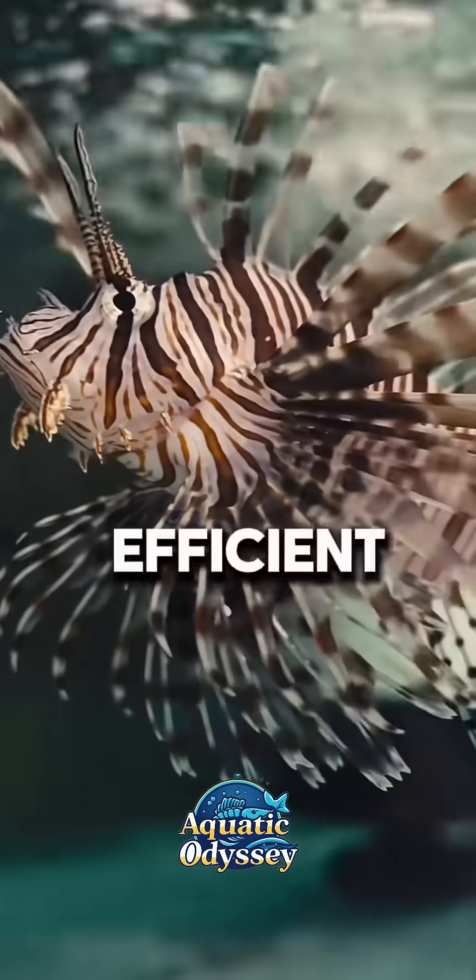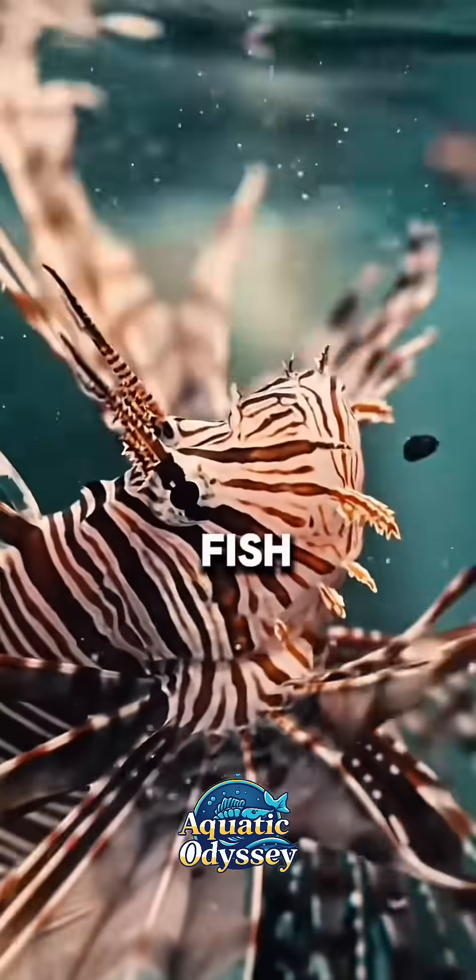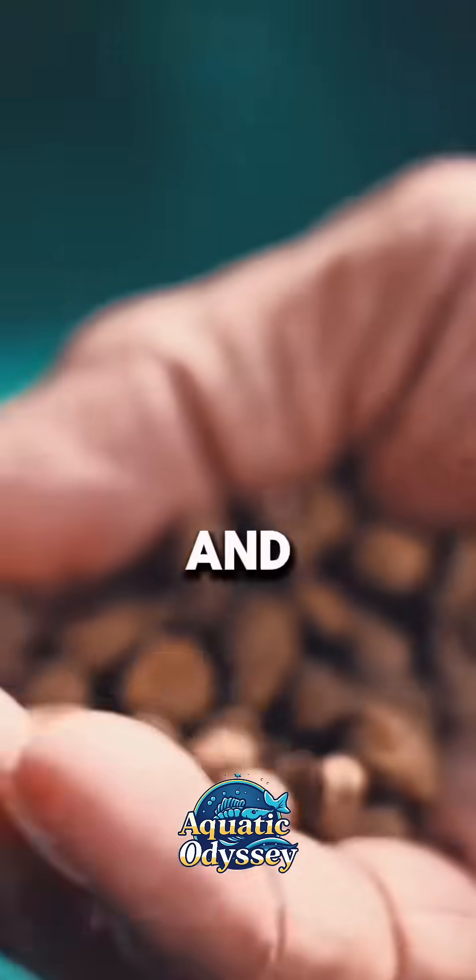They are highly efficient predators, feeding on small fish and invertebrates, and can consume up to half of their body weight in a single meal.